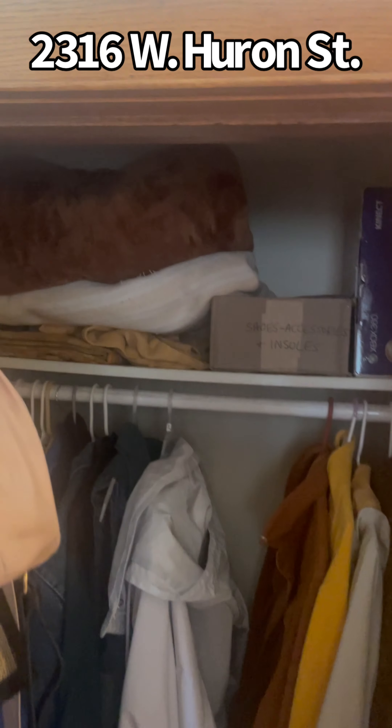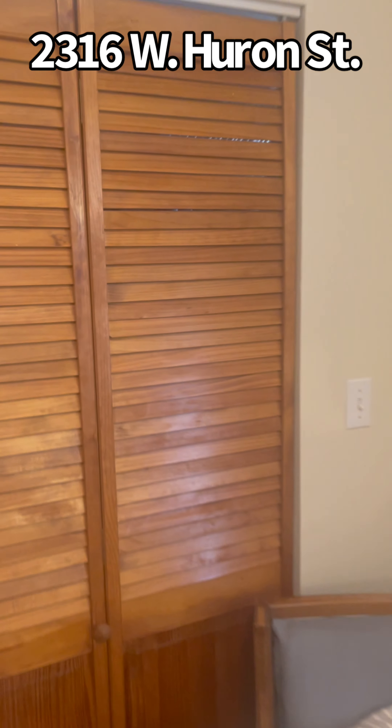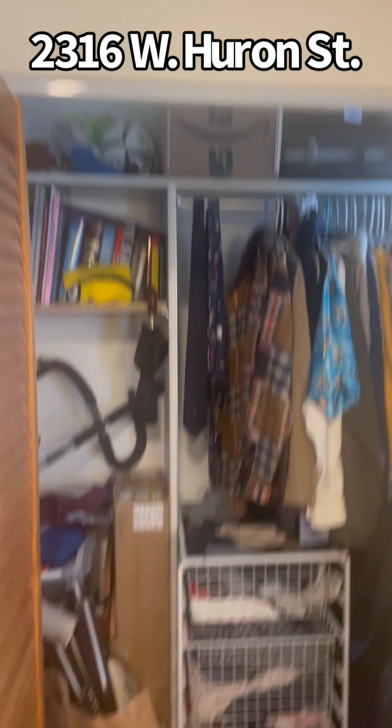This would be considered the primary suite. There's a coat closet — it's deep, a lot of room for storage. Bedroom number two they have set up as an office, but it can function as a regular bedroom because you do have a deep closet here as well.